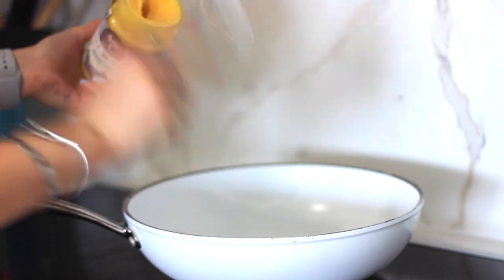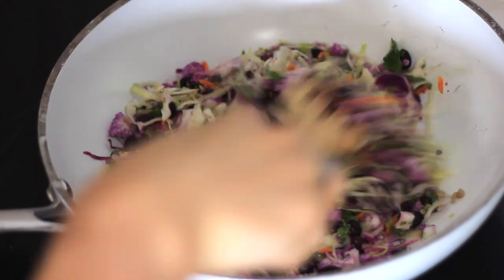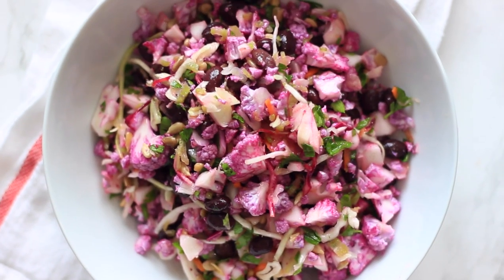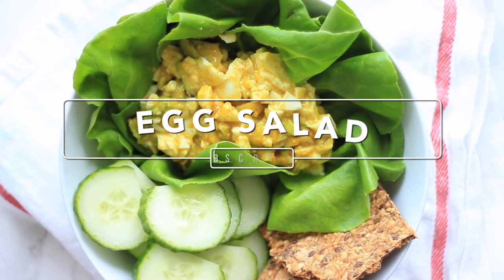Another thing I like to do is take a little bit of garlic ghee — I use the Fourth and Heart one — and sauté that with some of the salad. I love this salad because you can have it either hot or cold, like a hot or cold slaw. It just depends on my mood and what I'm craving. It's very versatile, super refreshing, filling, and great for batch cooking.